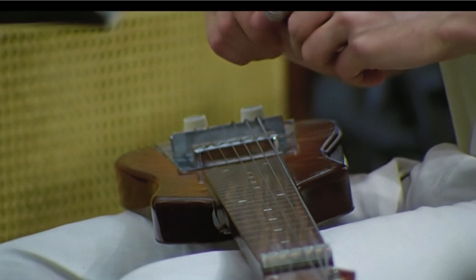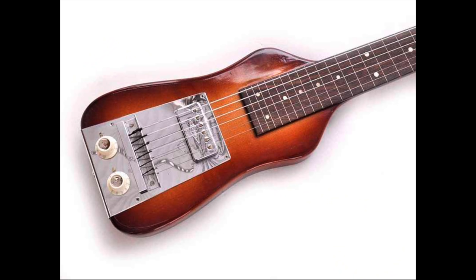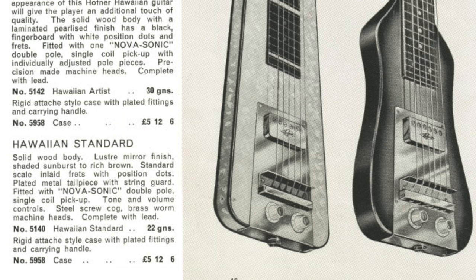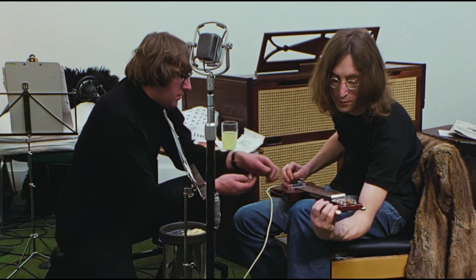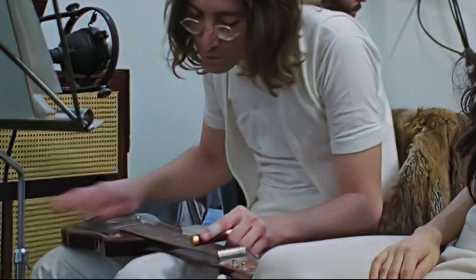The guitar that worried me the most when I approached this project was the lap steel that we see unboxed early in the studio footage. But in the end, like most things Beatles, it's heavily documented. It's the Hofner 5140 Hawaiian Standard — an intermediate student model produced in the mid-'60s. We hear John quip that if George gets good on it, he'll buy him a good one. The catalog copy describes the instrument as being made of solid wood and having a Novisonic double-pole single-coil pickup, tone and volume controls, and a plated metal tailpiece. The guitar was tuned to an open D7 for the session: D, A, D, F#, C, D. Lennon is seen playing the lap steel on For You Blue, and though it's difficult to get a good look at his left hand given the sheer amount of cigarette smoking throughout the film, it's reasonable to theorize that John is barring the strings with a cigarette lighter.